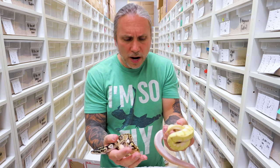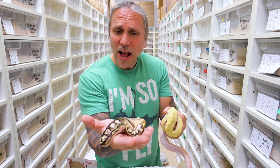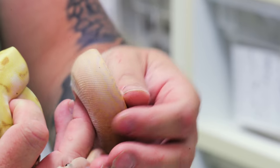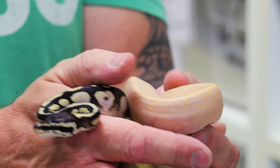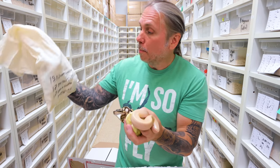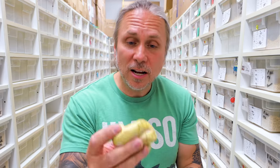Right off the rip, it looks like we have definitely a sugar, maybe a pastel sugar. This one looks like maybe a super enchi spider. And then this one actually looks like maybe a banana cinnipin, maybe even a black pastel cinnipin. Let's see how I did — we have a banana cinnipin, so that was good. A pastel sugar, good on that one. The other one was a banana super enchi bumblebee — I just didn't get the banana part.